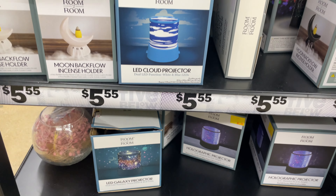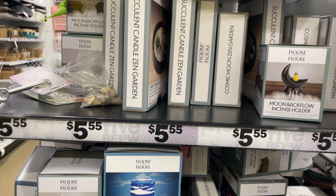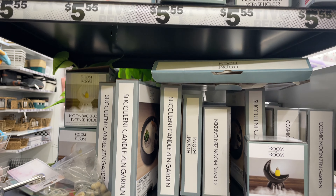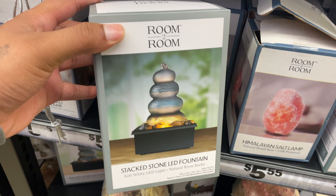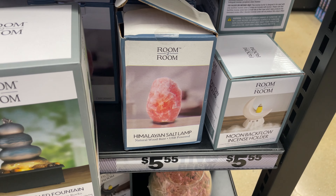Going along with self-care, I also really like their home decor. So if you're looking for ways to shift your environment and make it a little more homey, more comfortable, more fun, more you — I think that 5 Below has some really cool pieces like this stacked stone LED fountain and the Himalayan salt lamp.